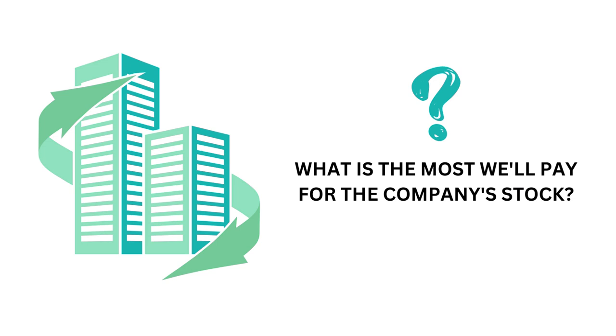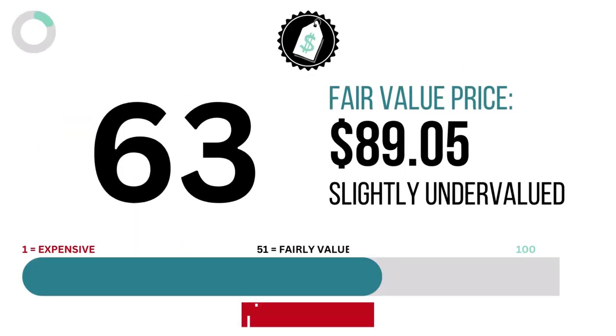Let's then look at the price. The price factor answers the question: what is the most we'll pay for the stock? Here's the price grade and intrinsic value of the company.